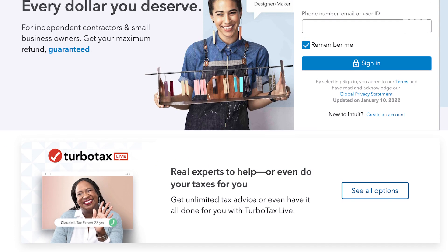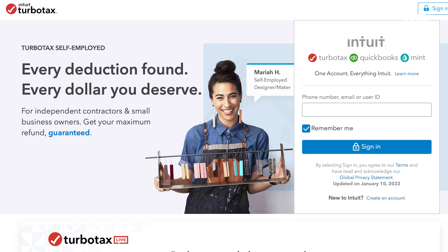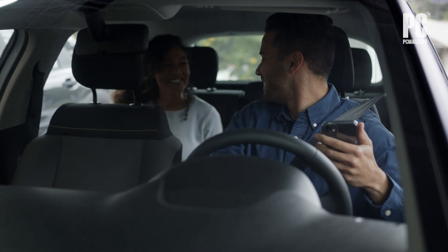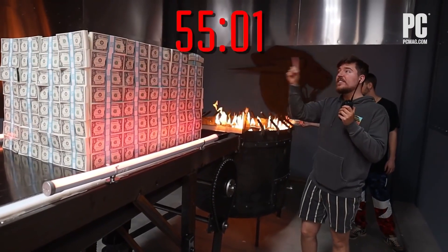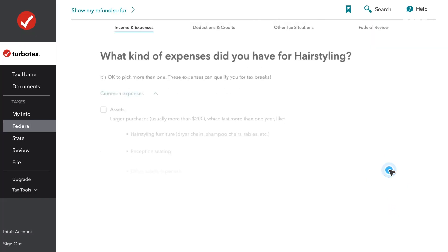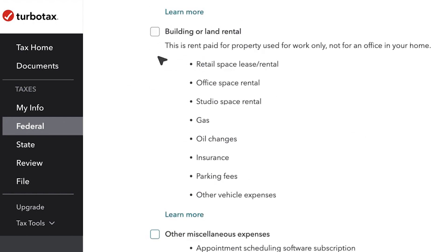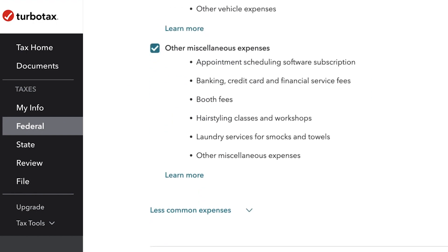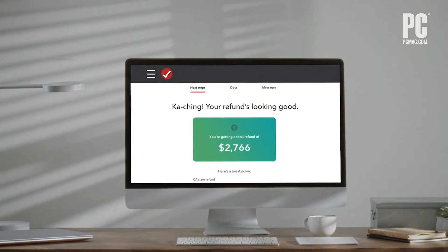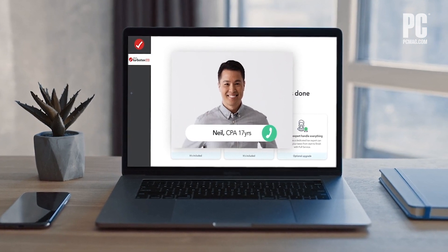TurboTax Self-Employed, which is $119 for federal filing, is for anyone with self-employment income, and that includes gig work like driving for a ride-share company or making money off of YouTube. We really like TurboTax Self-Employed because it looks for more than 500 tax deductions in a lot of different categories and some of them are industry specific. TurboTax does have a few other versions plus some offers to let you file for free, but for most of those you need to file by February 15th.